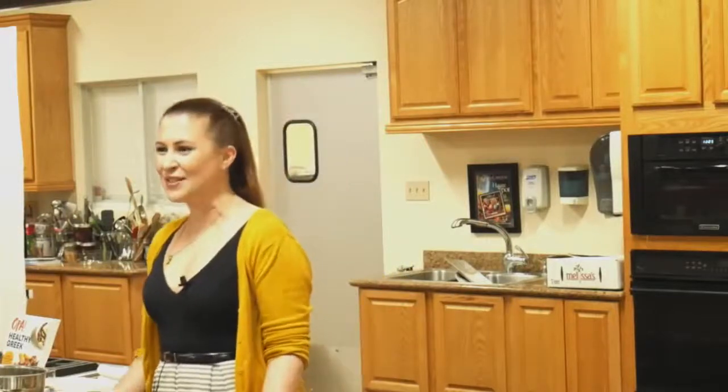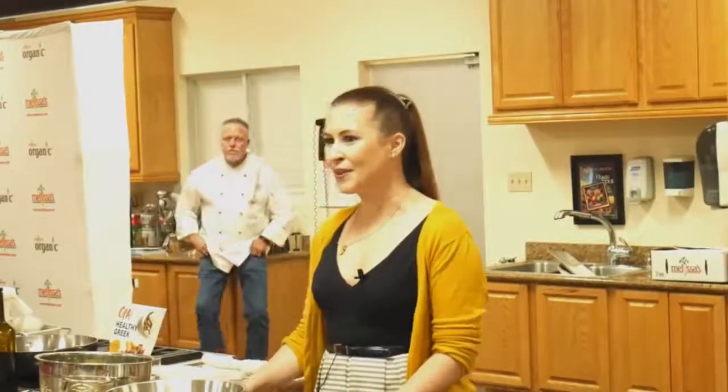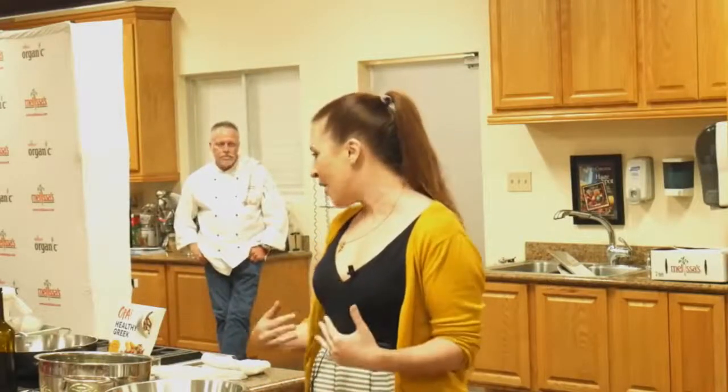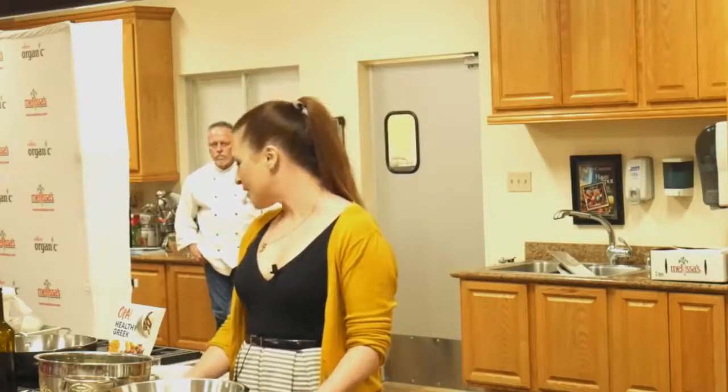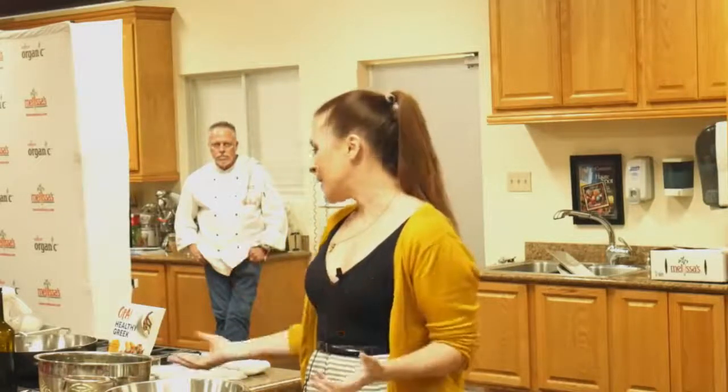Hi everybody, thank you so much for coming. Thank you Robert and to all the chefs who created that wonderful feast. I hope that gave you a really good overview of the recipes in Opa the Healthy Greek Cookbook. I'm the co-author — my writing partner Theo Stephan asked me to come on board a couple years ago, and the book was published in 2017. We're really proud of it. We wanted to make a cookbook that people would use, that was approachable. We both grew up in Dayton, Ohio.